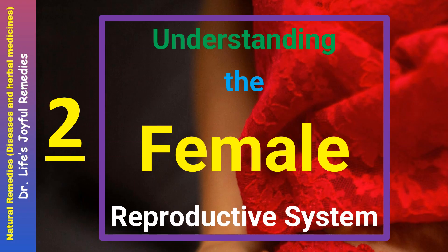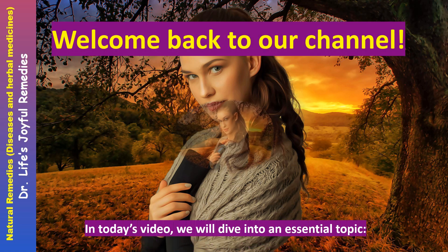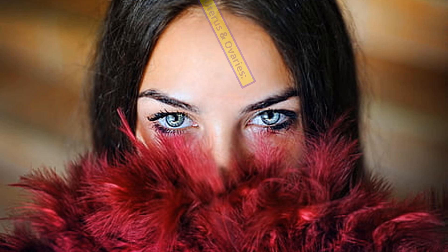Understanding the Female Reproductive System. Welcome back to our channel. In today's video, we will dive into an essential topic: Uterus and Ovaries.